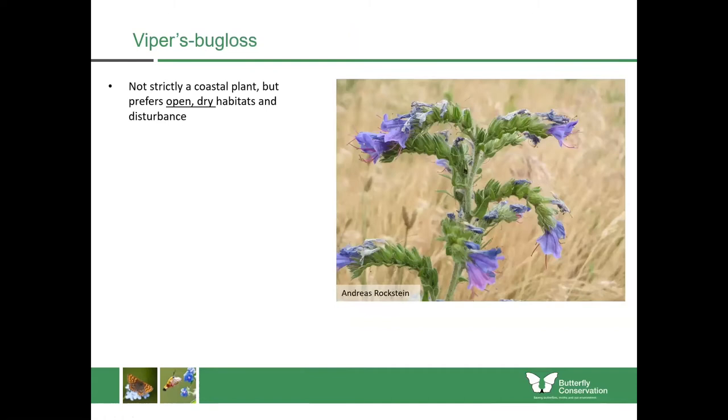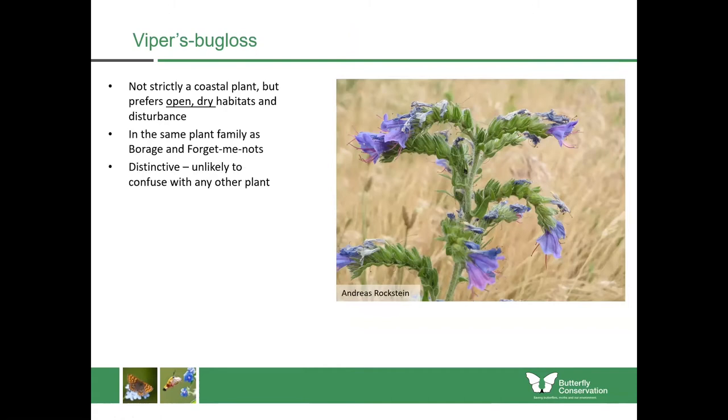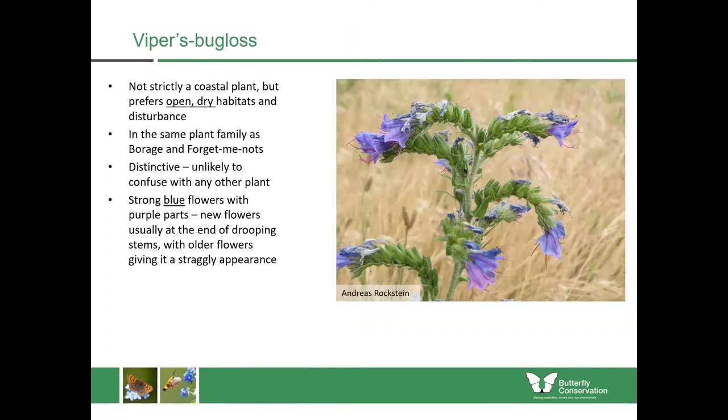Viper's bugloss isn't strictly a coastal plant but it prefers open dry habitats and some disturbance — you might find it on hill habitat with a lot of walking or disturbance from rock falls. It belongs to the same plant family as borage and forget-me-nots. It's quite distinctive, very unlikely to be confused with any other plant, because it has strong blue flowers with purple reproductive parts at the front. The old flowers are contained just behind the new flowers and the whole thing begins to droop over, giving it a very straggly appearance. It's very hairy all over and quite prickly, growing to about 30 centimetres tall.